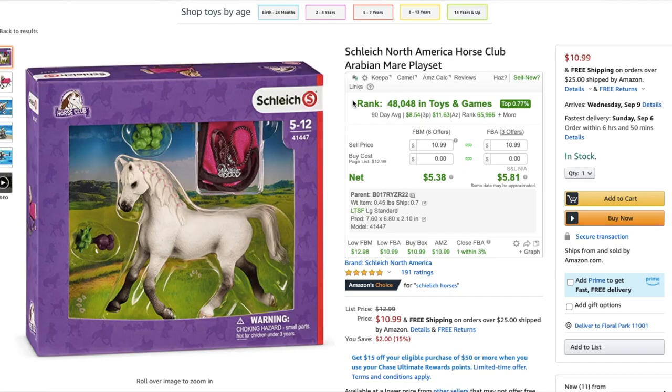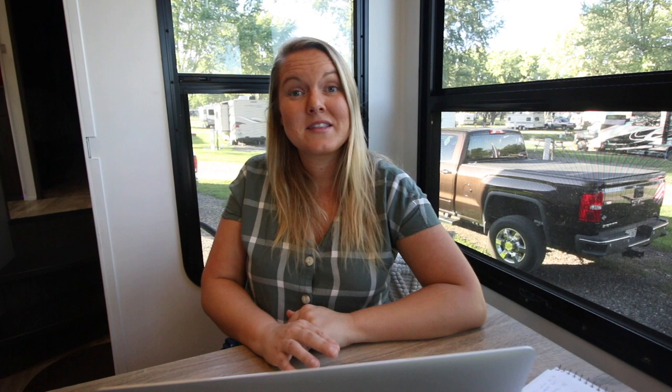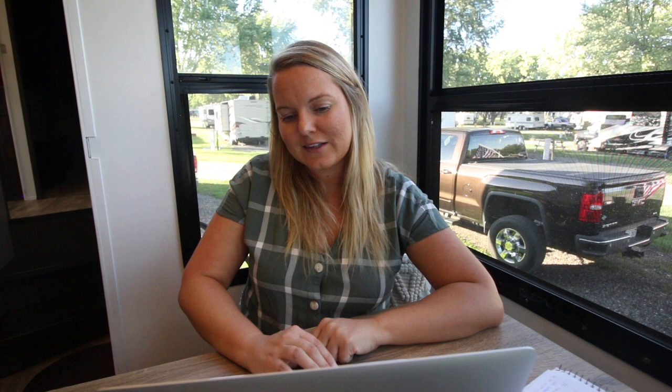From this second shipment, some items are from Big Lots. There was a home mouse from Big Lots, a cam caddy that was actually brand new sitting at the house — we sent it in because it would make good money, but sadly someone returned it and we got it back. If you have something at your house that's brand new and you're not using it, scan it — maybe you can sell it. I also had six more odor eaters and a veggie pasta deluxe from Big Lots — I think it was $10 and it tanked. I think I ended up losing money on that one.